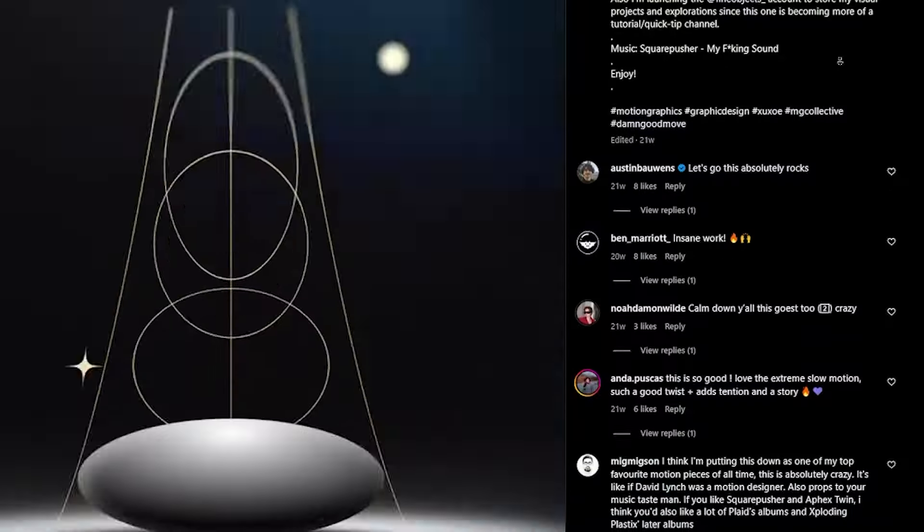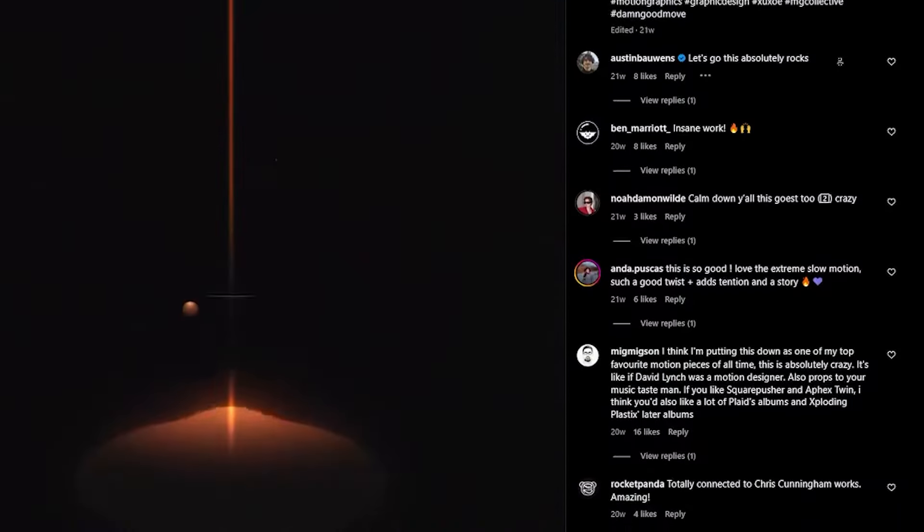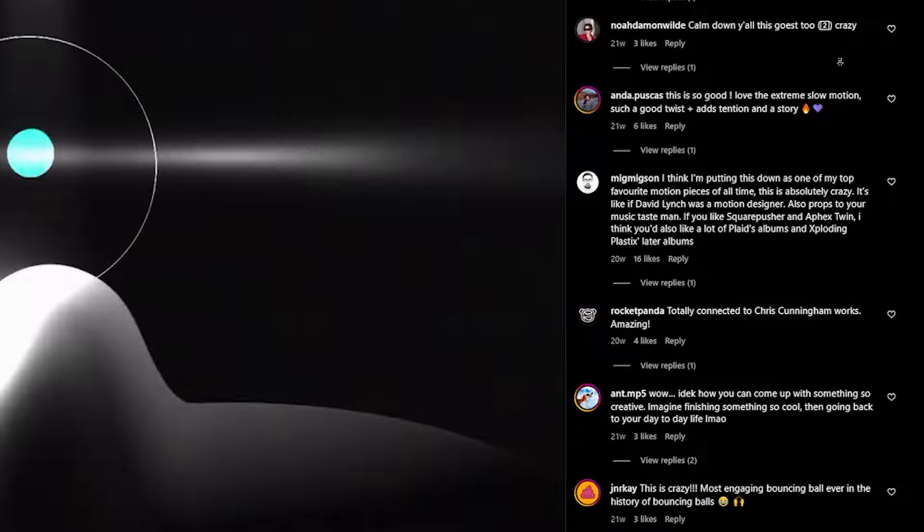Everything happening in that track is so airtight that I really wanted to convey that. I think having a viewer comment "oh my god, the control of the motion is so close to the music" — that's the best compliment I could get. There are some really good details in there. I've watched it a good few times now, and every time I watch it I notice something new. It's just so delightful.